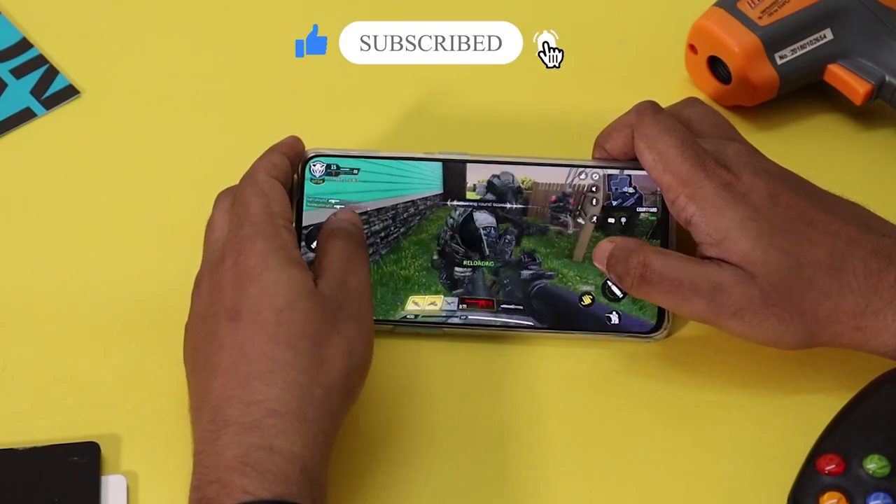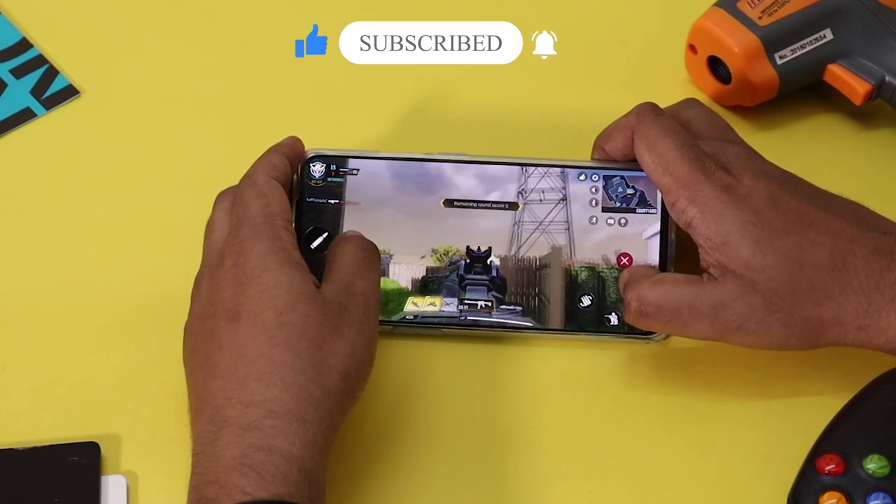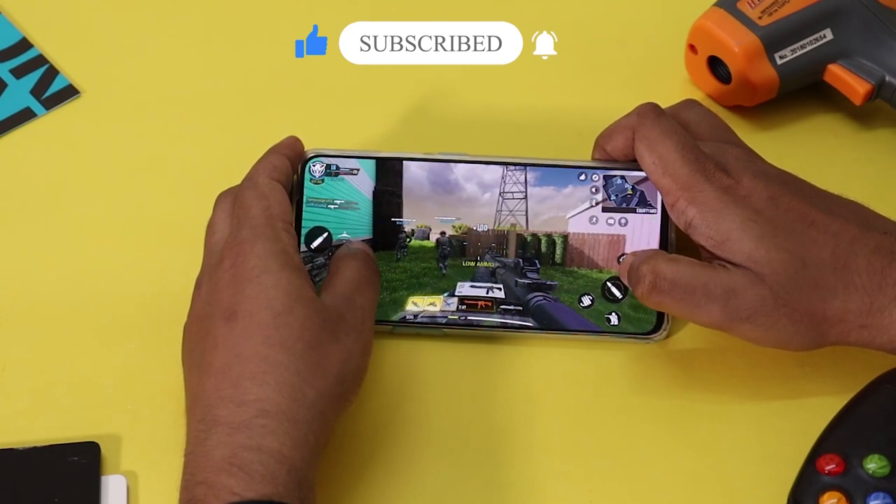This processor has a lot of gaming performance. OnePlus Nord is in a gaming test. This phone will be great for gaming.